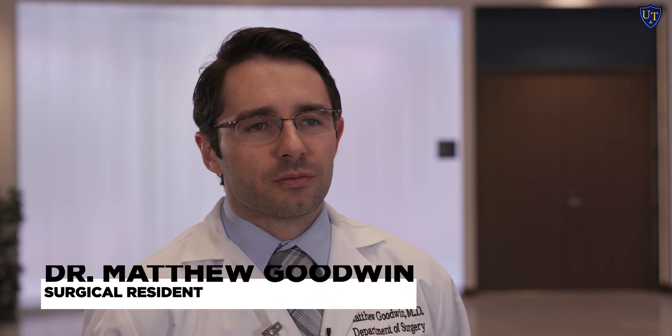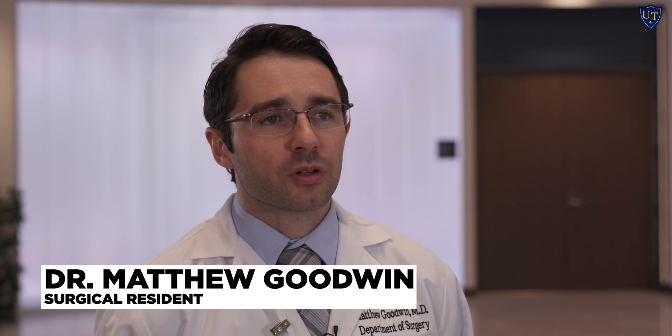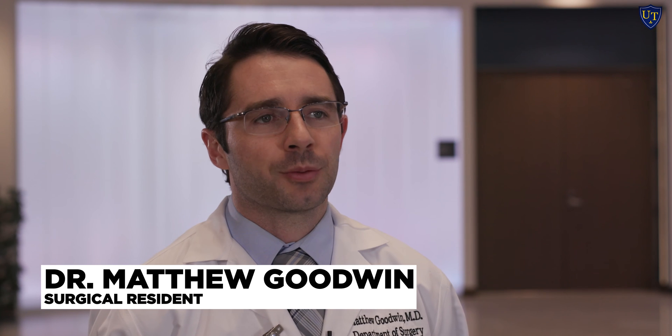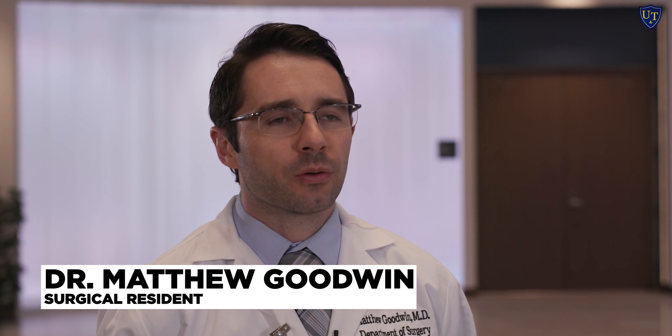I think it's great to have the simulation center here because you can do procedures and get familiar with the equipment without the worry of hurting any patients. It's a much more low-stress environment that makes it easier to learn the tools of the trade you're going to use on a daily basis. The robotic trainer is very realistic to what we use in the operating room, and the endoscopy simulator correlates pretty closely to what we do in real life — it does mimic real life pretty closely.